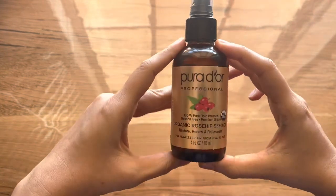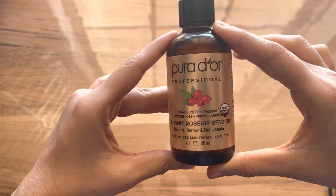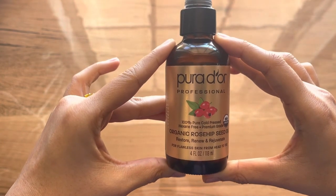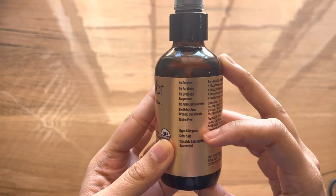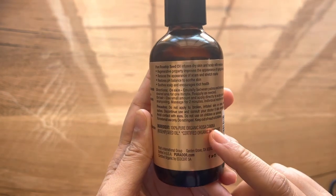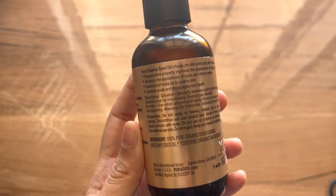You can also use this oil as a serum for your hair — just apply it directly to your scalp or as a spot treatment for dryness and dandruff. I've also seen it used mixed with a carrier oil like almond oil or coconut oil for hair, if you're not ready to use it at full concentration.